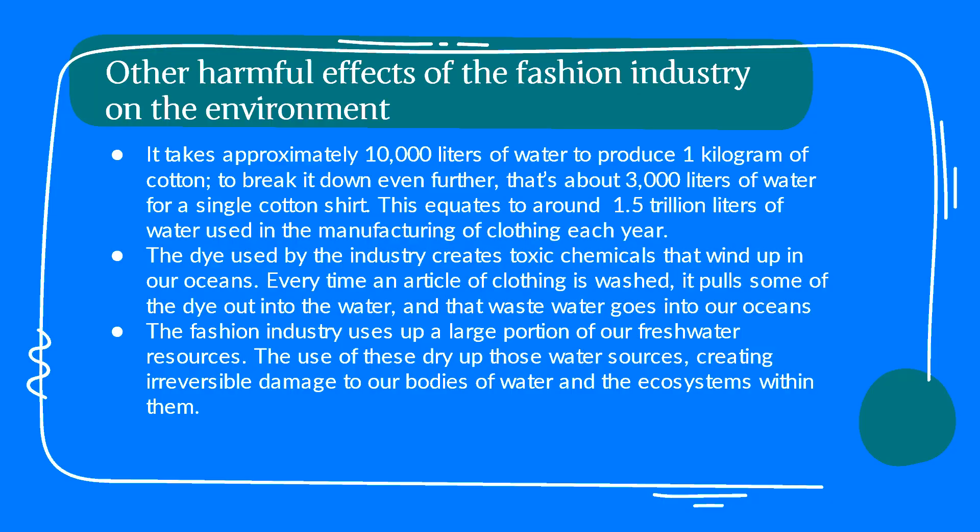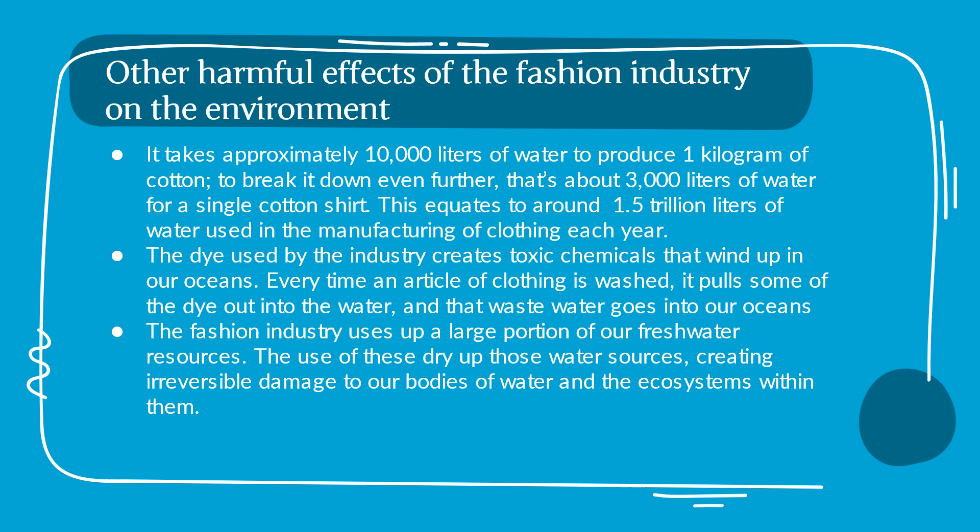Other harmful effects of the fashion industry on the environment. It takes approximately 10,000 liters of water to produce one kilogram of cotton. To break it down even further, that's almost 3,000 liters of water for a single cotton shirt, which equates to around 1.5 trillion liters of water used in the manufacturing of clothing each year.